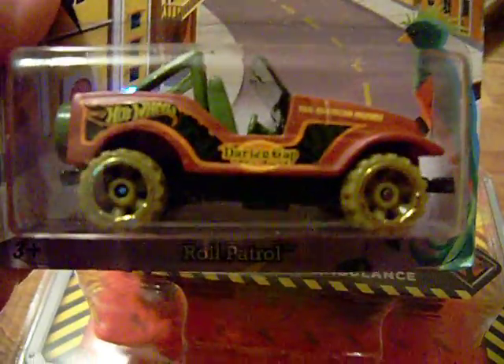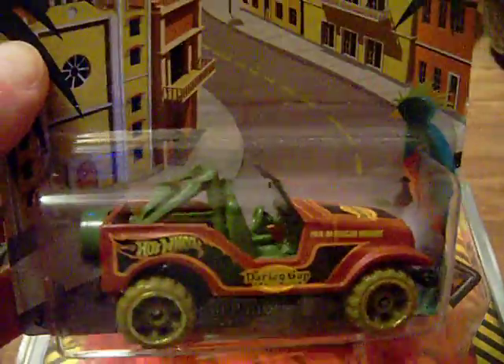And I found the Pan American Highway, which is the Roll Patrol Jeep. I was so happy to find that to go into my Jeep collection.